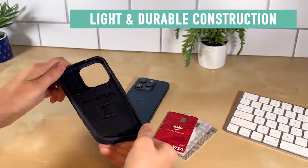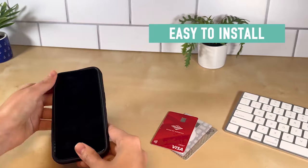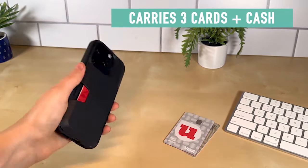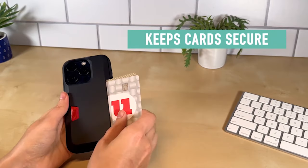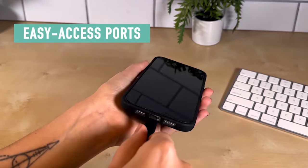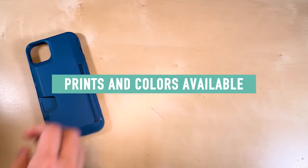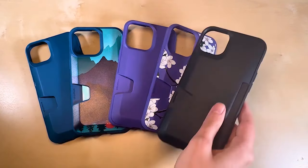With air pocket corners that provide shock absorption even from weak points, your iPhone 15 Pro is well protected. The 1mm raised edge around the screen and camera ensures your device can be laid flat on either side without risking scratches. The side-loading wallet design ensures the safety of your valuables while allowing quick and simple access, and the specialized thumb slot makes it easy to pull out the card you need with confidence.